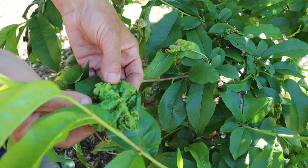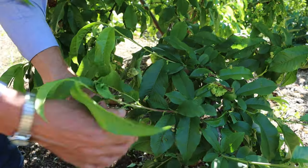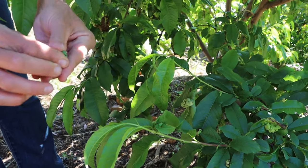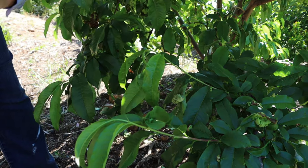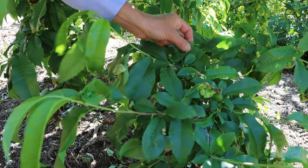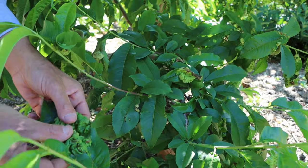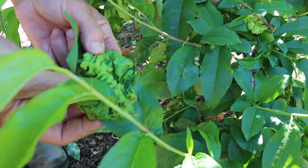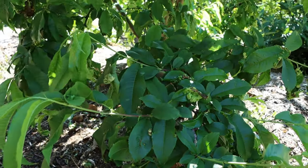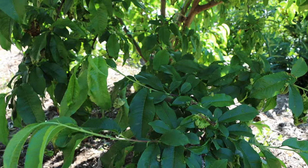Unfortunately, for the home gardener at this late stage, there isn't a lot we can do about leaf curl. The leaves need to be picked off, removed, and either burnt or disposed of in the bin. If you missed the opportunity to spray your trees with a clean-up spray of copper oxy chloride or lime sulfur after your heavy winter prune, you might be seeing an increased presence of this problem on your peaches and nectarines. The prevention is a preventative spray, but it needs to be carried out in winter prior to bud burst — there is no control otherwise other than picking off the leaves.